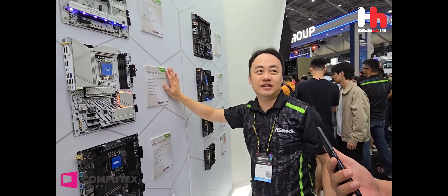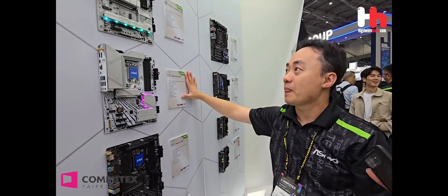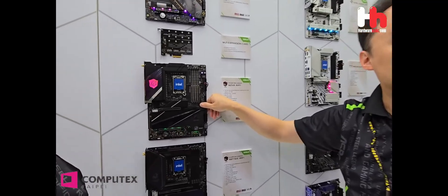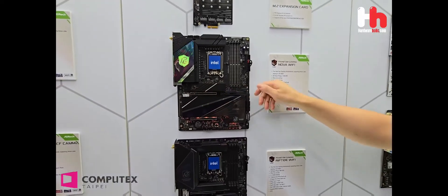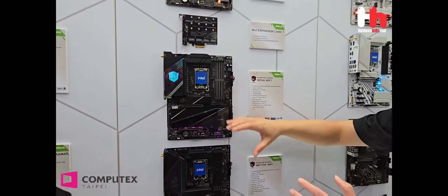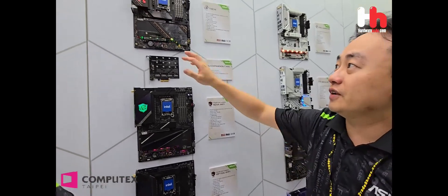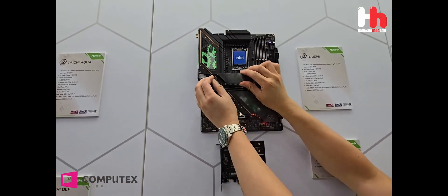I think that's a huge upgrade from previous generations. We also have the new PCIe mechanism. After you install the VGA card, you just do a one-time click, and you don't need to hold it. You can just remove the VGA card with one click — it's very easy to use. We also have the VGA holder button — you put it in and it clicks.